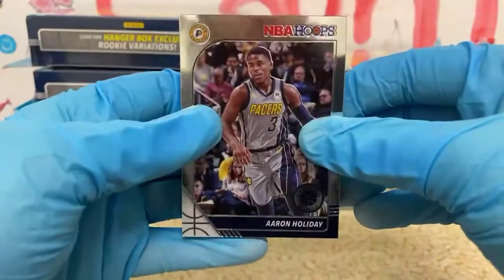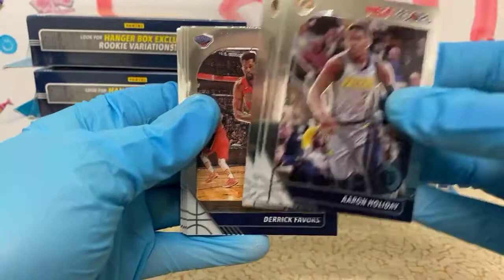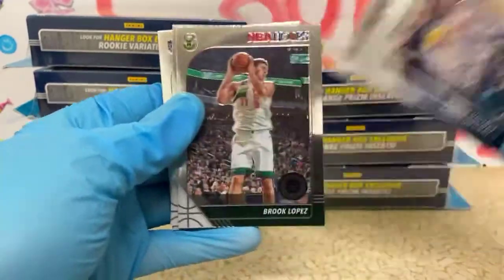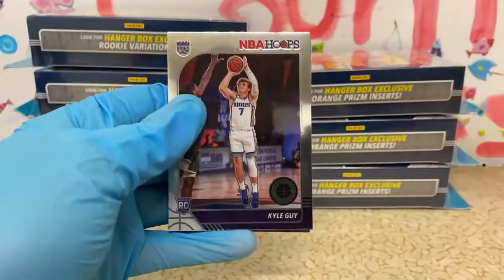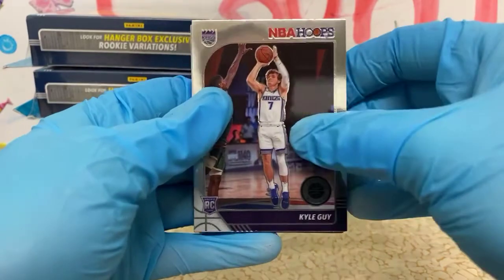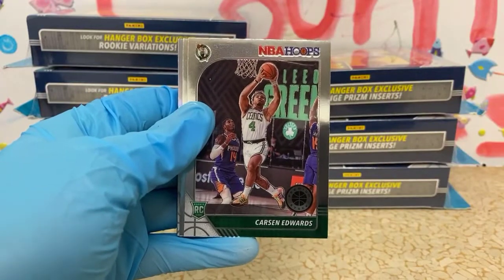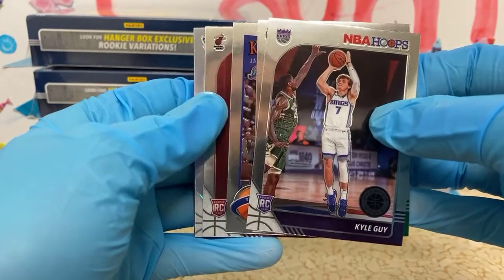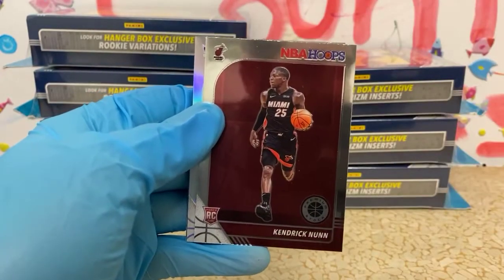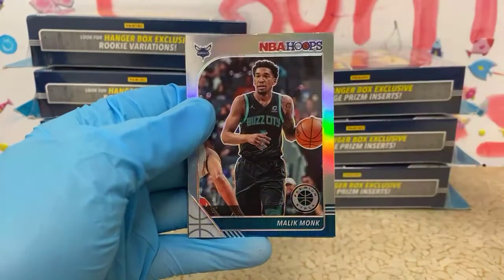First we've got one of the Holiday brothers — Aaron Holiday, Robin Lopez, Kyle Kuzma, Jamal Murray, Derek Favors, JJ Reddick, Brooke Lopez. We've got the Lopez brothers in the same pack. Enes Kanter. First rookie is Kyle Guy for the Kings. We've got Anthony Simmons, a Carson Edwards rookie for the Celtics, Karl Malone tribute for the Jazz. We have a variation — we got a Kendrick Nunn variation for the Heat. That card was kind of hidden back there. And we've got a Hornets silver of Malik Monk.